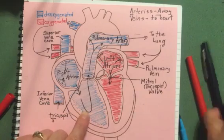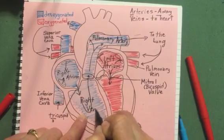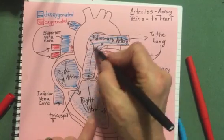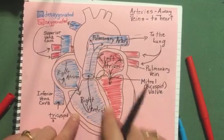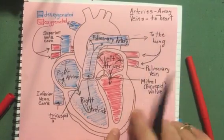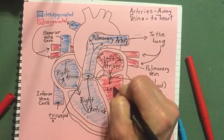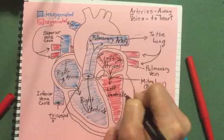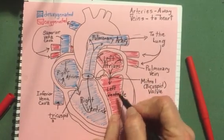This is the right ventricle, and it only had to pump blood to the lungs — not very far — so it doesn't need a really strong muscle. But over here the muscle is very thick. This is the strongest chamber of the body: the left ventricle. It has to be strong because it has to pump blood to the whole body.